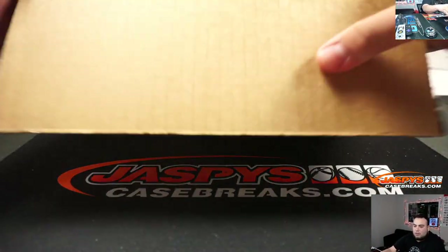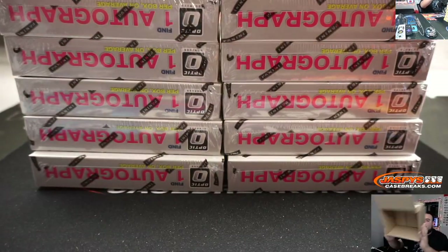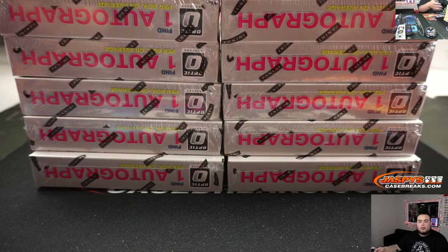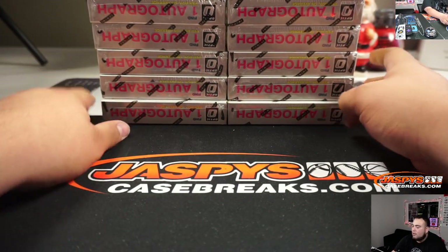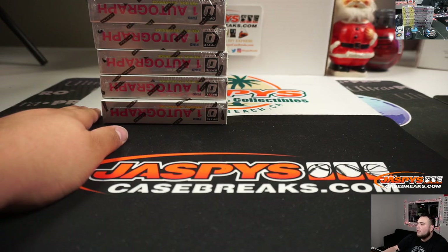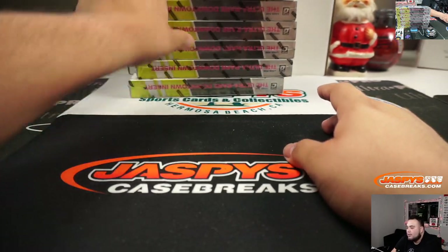Alright guys, here we go. Anthony, I'll pull you some Danny Dimes now, because Danny did not throw dimes yesterday. I'll just move these over here — I'm sure Joe will rip some for me. You can see it in the little camera right above my head. I'll rip some of these for now.